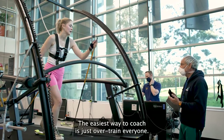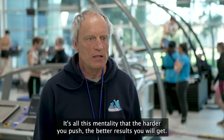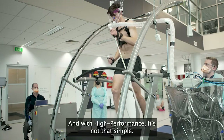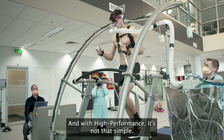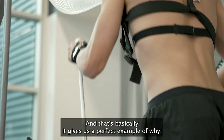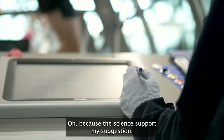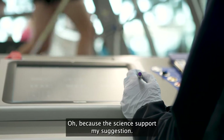The easiest way to coach is just to overtrain everyone — there's this mentality that the harder you push, the better results you'll get. But from a high performance perspective it's not that simple, and that's basically what gives us a perfect example of why when I say you have to go slow — because the science supports my suggestion.